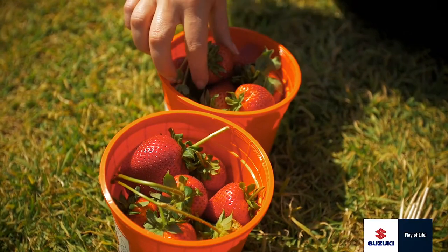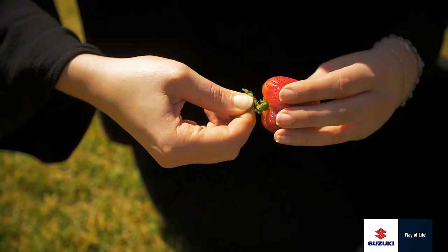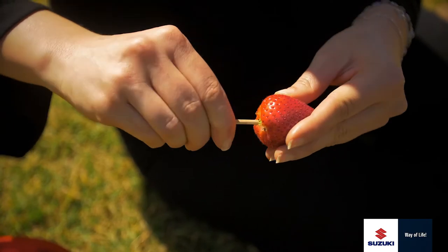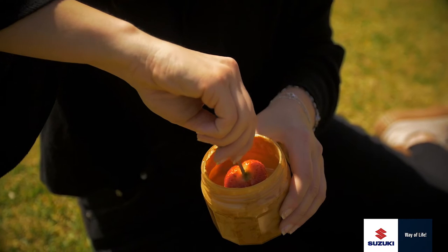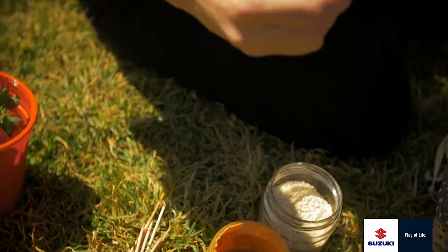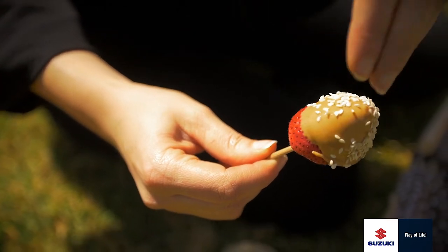First thing you do is take your strawberry, take off the green part, take a kebab stick, stick it in the center — make sure it's quite far in so it's secure. Now we dip it in the peanut butter, just make sure to twirl it around like that, and then we take our sesame seeds and do a nice little sprinkling on top. And that is the easiest, most delicious and fresh way to make a strawberry.